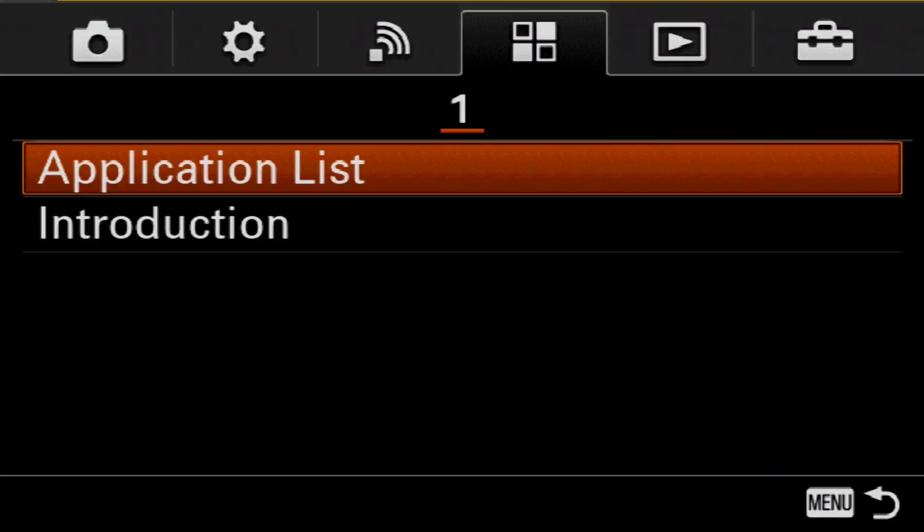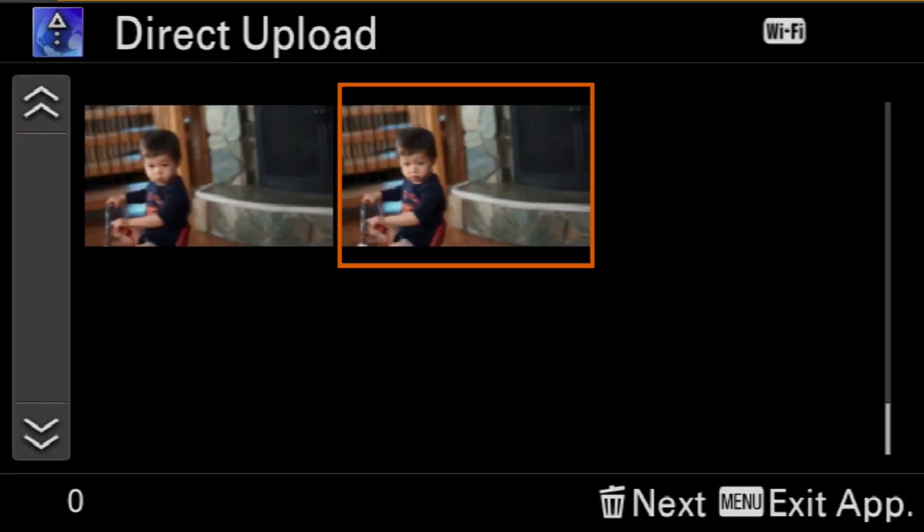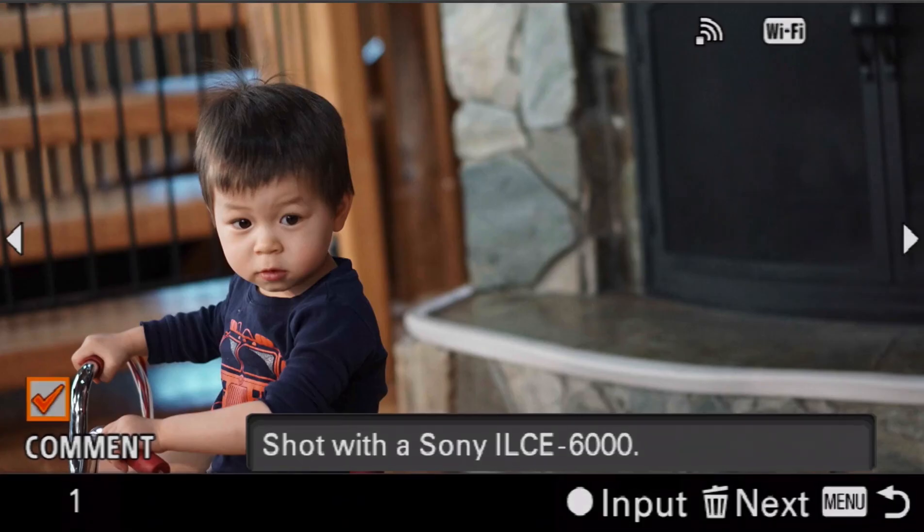It also has no mirrors, so basically what you're looking at is an electronic viewfinder, which has a ton of advantages over optical as I'll show you. The other really groundbreaking thing is that it has Wi-Fi access, and you can download applications on it just like you would with your Droid or your Apple iPhone. There actually is a Sony marketplace where you can choose different applications specifically for this camera and load them while you're in the camera.